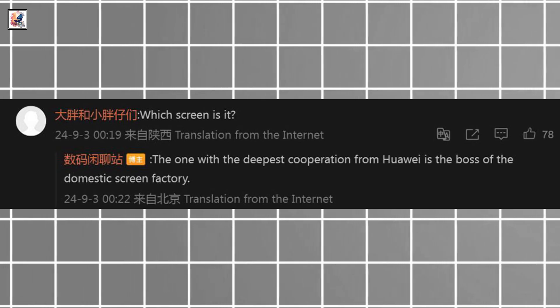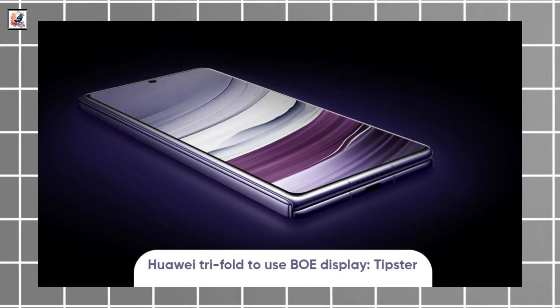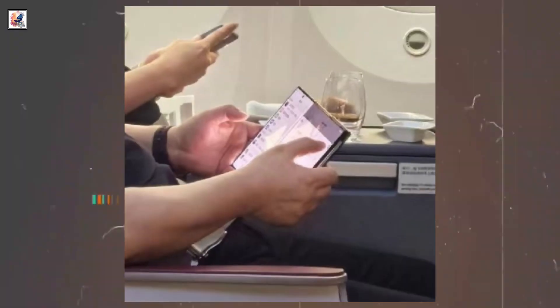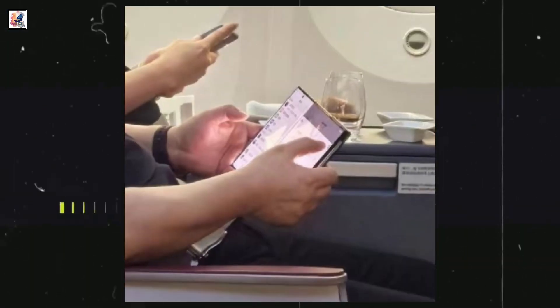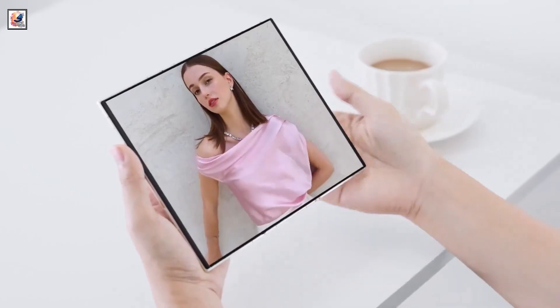A tipster has hinted towards BOE as the Huawei Mate XT display supplier. BOE Display aims to reduce overall power consumption and flickering issues. It brings wide viewing angles with narrow edges, making the screen lightweight and slim, while also enhancing touch response and boosting image quality.